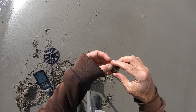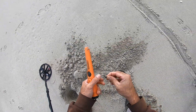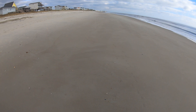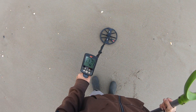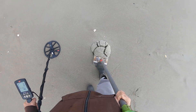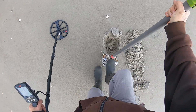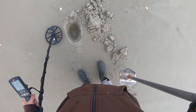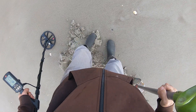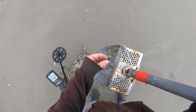It's a bottle cap. Yep, trash. Signal is 13-14 jumping around. There it is — it's a fishing weight.